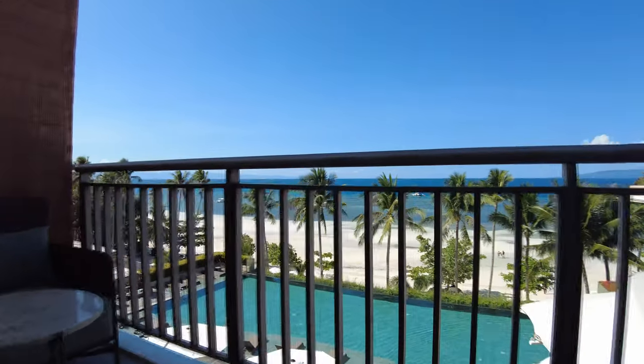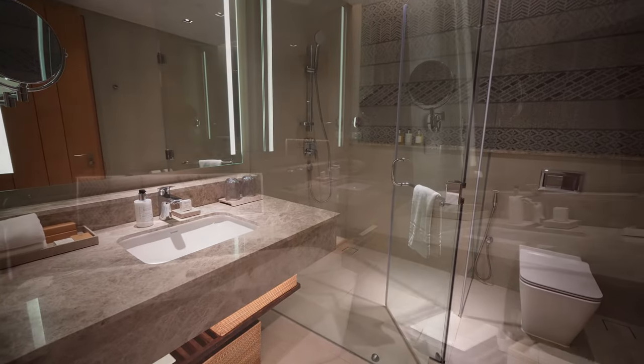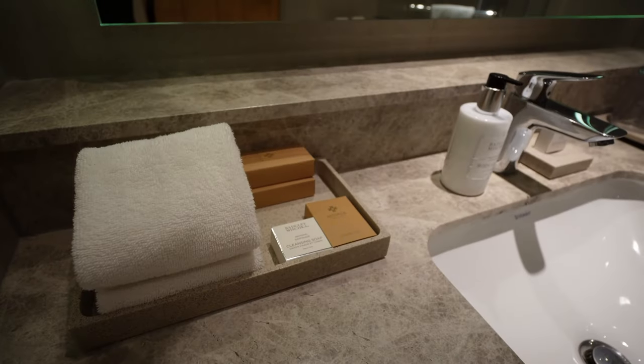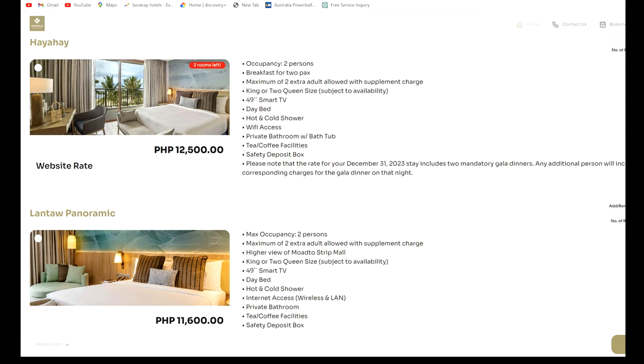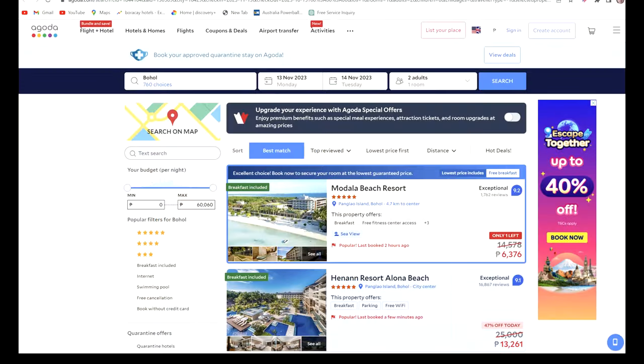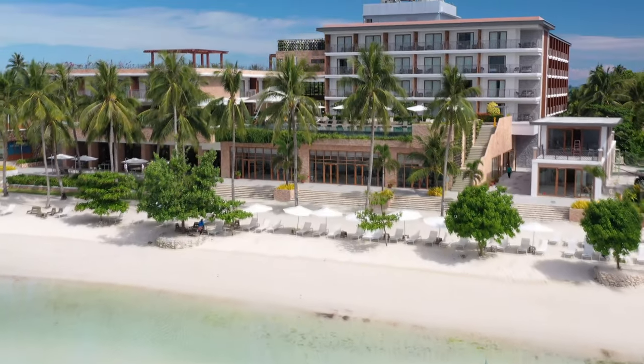The balcony here is quite spacious — you can relax while enjoying stunning, unobstructed views of the ocean and pool. Perfect with a morning coffee. The bathroom is a good size with a bathtub as well as a separate shower — modern and clean. To sum it up, I really like the rooms — modern, spacious and comfortable. Madala is an excellent modern upmarket resort to stay at in Panglao. Definitely worth a look — can be booked via their website or third-party sites.